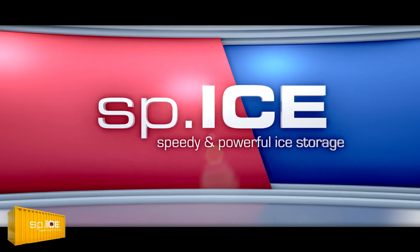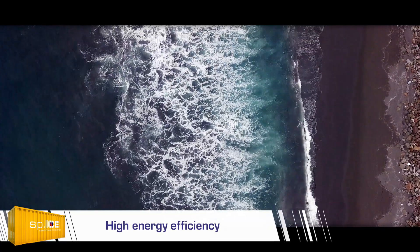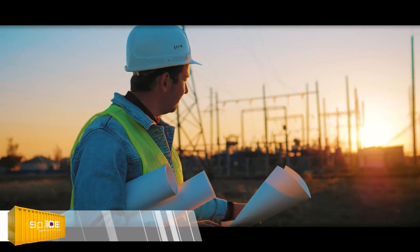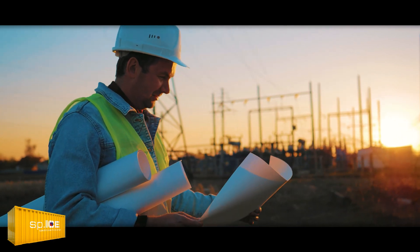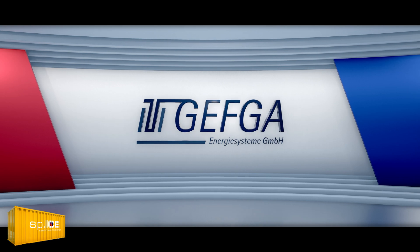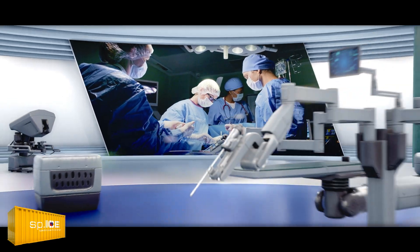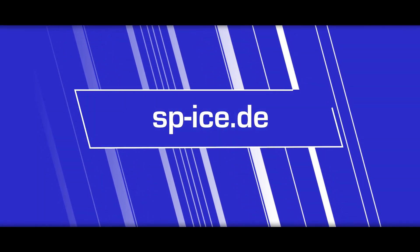We have designed SPICE to meet the demands of state-of-the-art cooling processes. It combines high energy efficiency and dynamic charging and discharging processes with attractive investment and operating costs. Herewith we are taking a further step towards sustainability and independence of the energy supply. The ice energy storage systems manufactured by SPICE GmbH are based on the innovative capillary tube technology of BK Heiz und Kühlmatten and were developed in collaboration with GEFK Energiesysteme. You can find full information about potential applications and the savings potential from use of the SPICE technology on our homepage. Thank you for your attention.